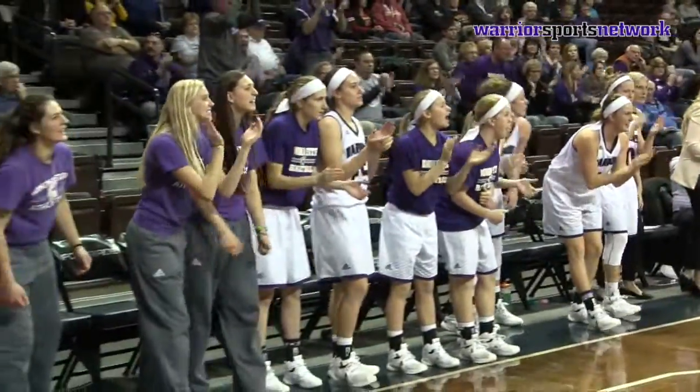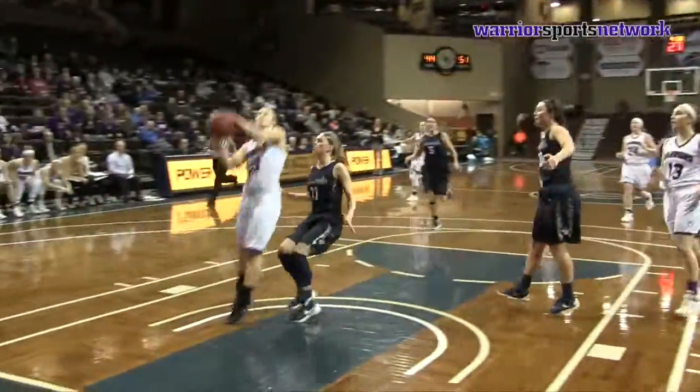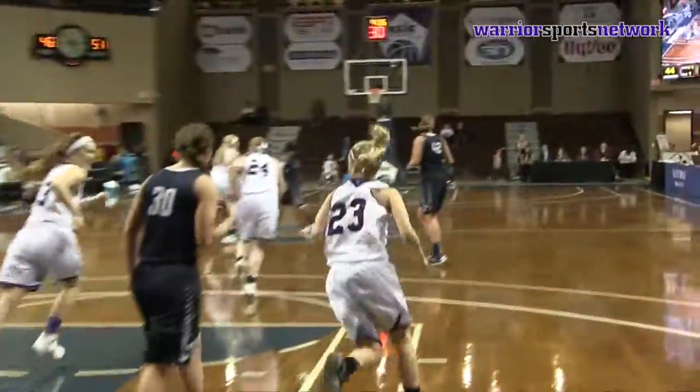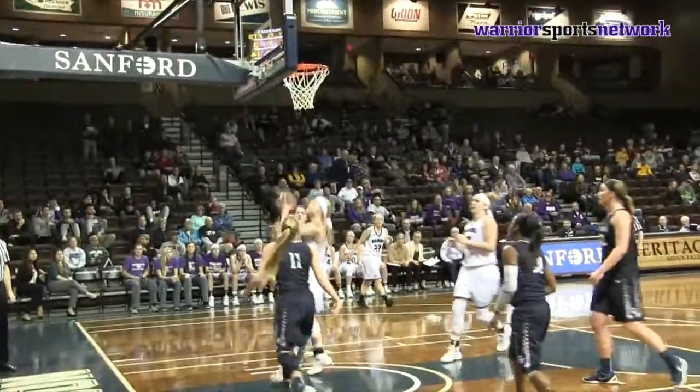Great shot by Alexis Foley. She spun her on, put her shot up in the air, absorbed the contact, kissed it off the glass. Foley two-on-one between her and Nagel — goes over to Nagel, lays it up and in.